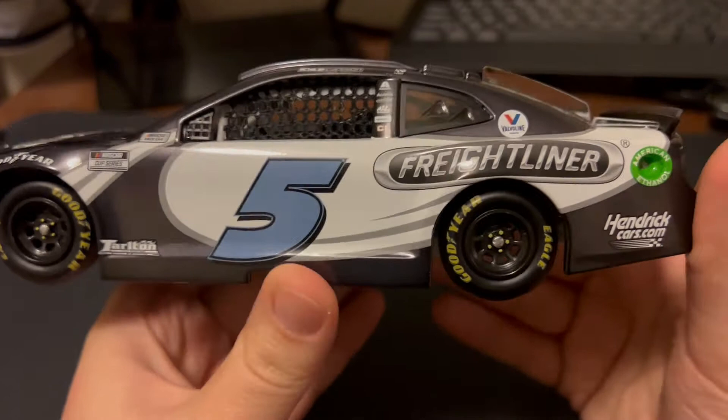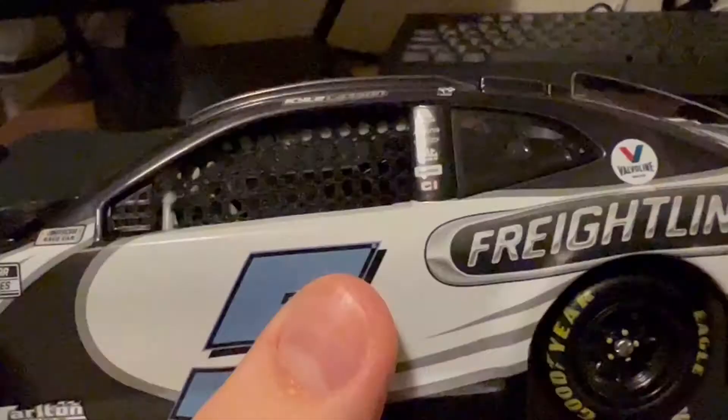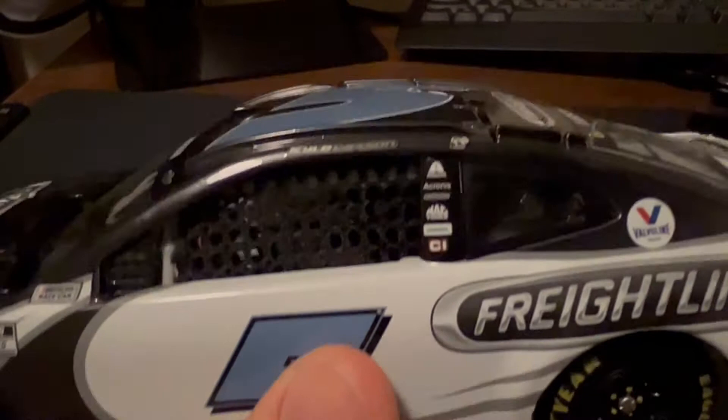Got number five, you have Freightliner, HendrickCars.com on the quarter panel, then American Ethanol green right there. C post we have Valvoline, and then on the B post we have Acronis, Freightliner, MacTools, Siemens. Well, we have Exalta, Acronis, Freightliner, MacTools, Siemens, and Cincinnati.